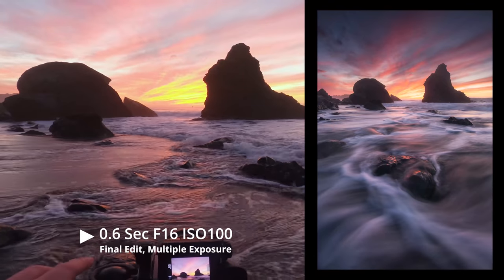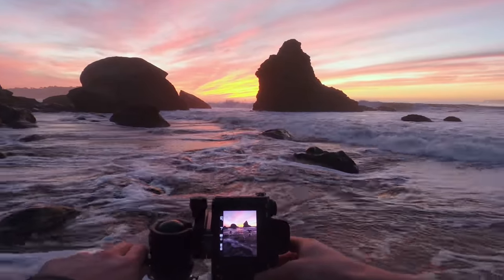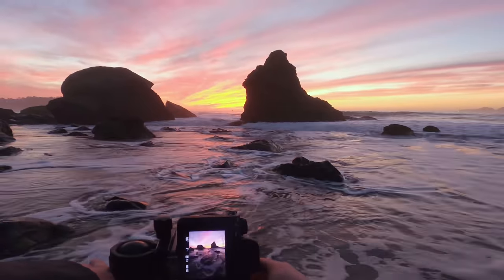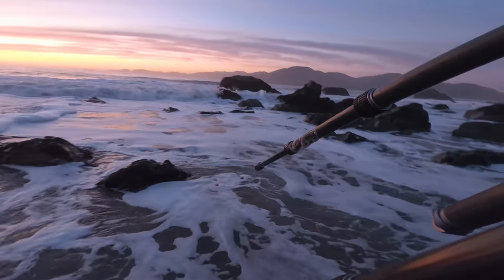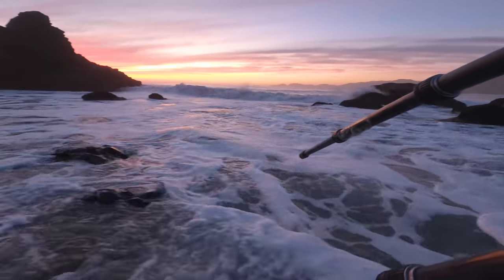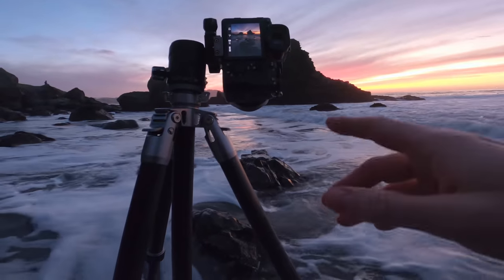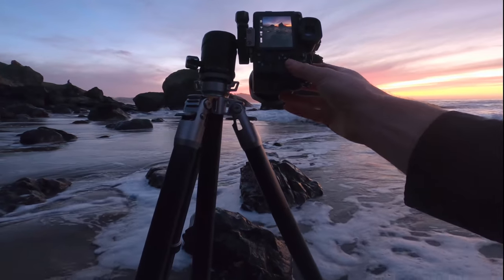As far as settings go, I'm at ISO 100, about f/16 or so, and 0.6 of a second is looking pretty nice — but I've been trying some different variations of shutter speeds. This is definitely the most spectacular sunset I've ever seen on this beach. We're moving over here because I want to see what it looks like in these rocks — the tide is a little high. The light isn't as intense as it was earlier, but you get this almost V-shape from the clouds, which looks really cool in the wide-angle lens.